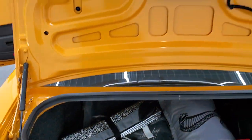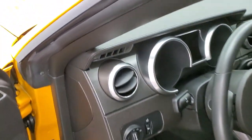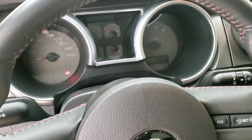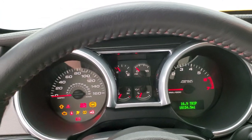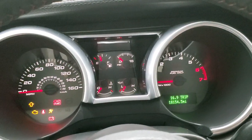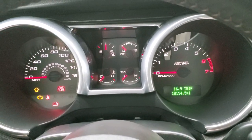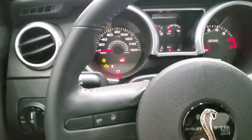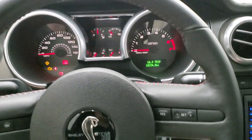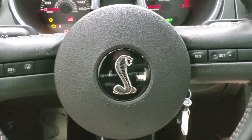You can see just how clean that trunk lid is. Inside, you get the leather-wrapped steering wheel with the red stitching. This car has 18,154 miles. The instrument cluster is very clean. Leather-wrapped steering wheel is in excellent shape — no scuffs or scrapes. You get the Shelby GT500 logo on the steering wheel and cruise controls on there.